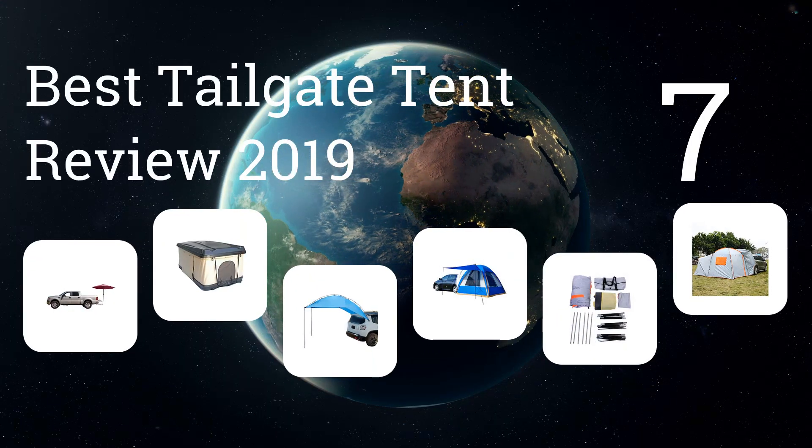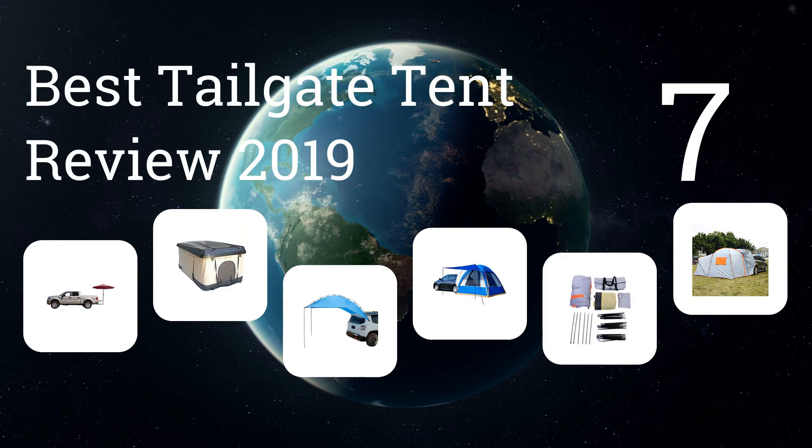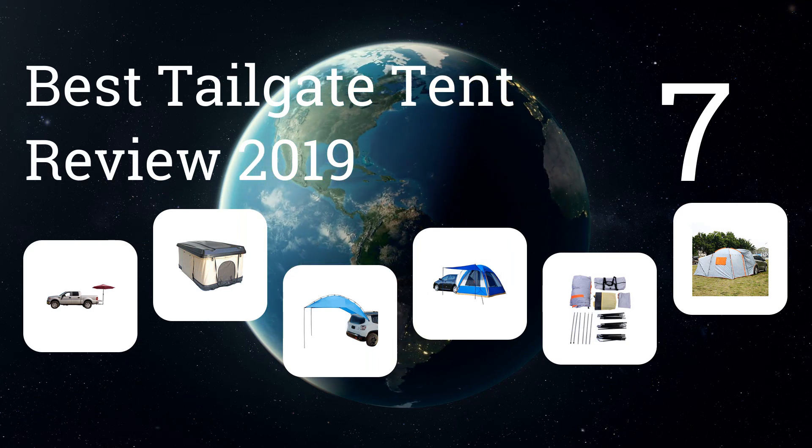We present the 7 best tailgate tent reviews of 2019. Let's get started with the list.